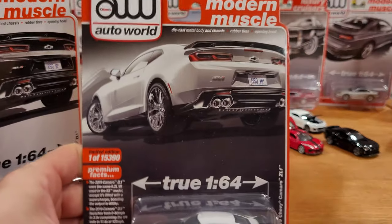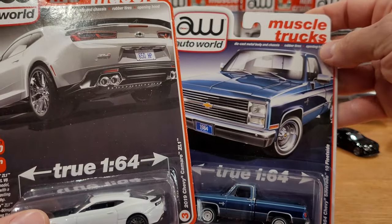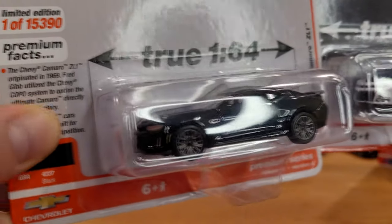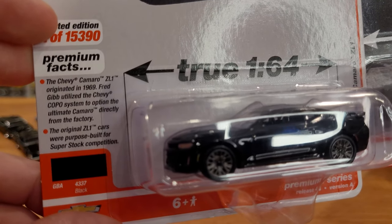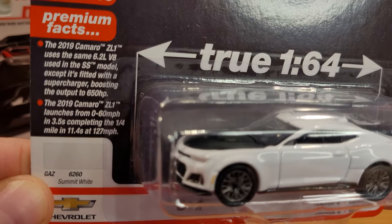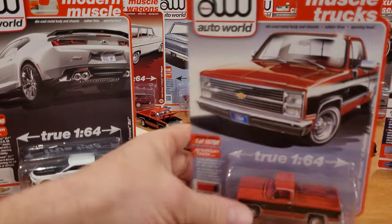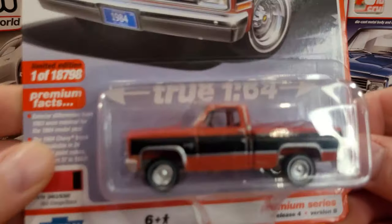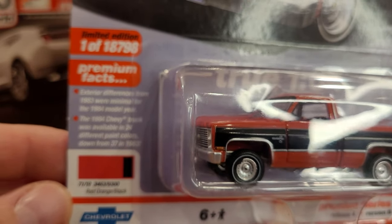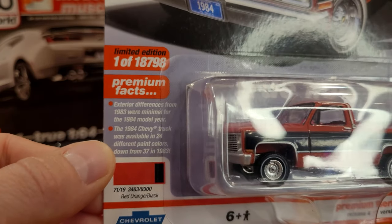The series labels at the top include categories like luxury cars, modern muscle, luxury cruisers, and muscle trucks. Next up are the two 2019 Chevy Camaro ZL1s with premium facts on each, including a 6.2-liter V8. Moving to the trucks — Number Two in the series — with 18,798 vehicles created, the most we've seen in this set.